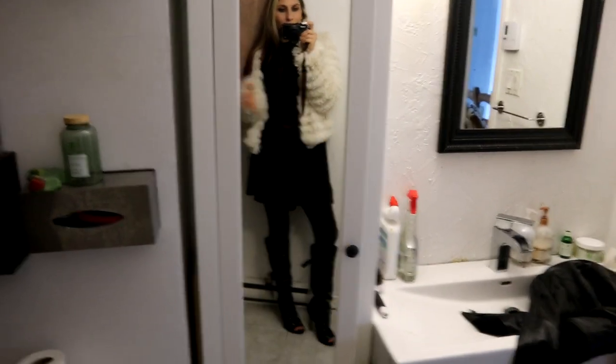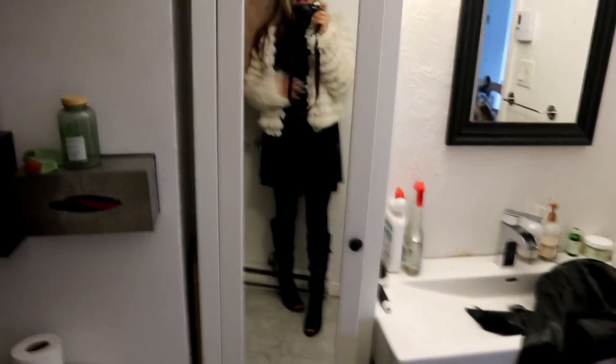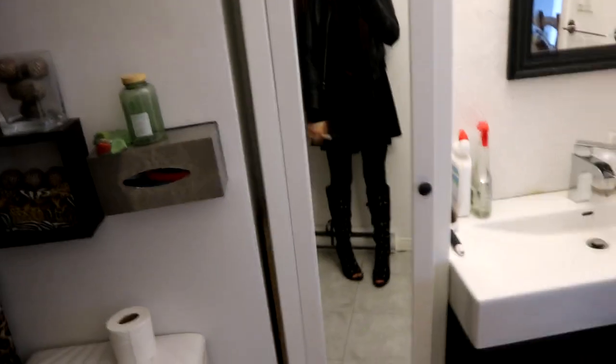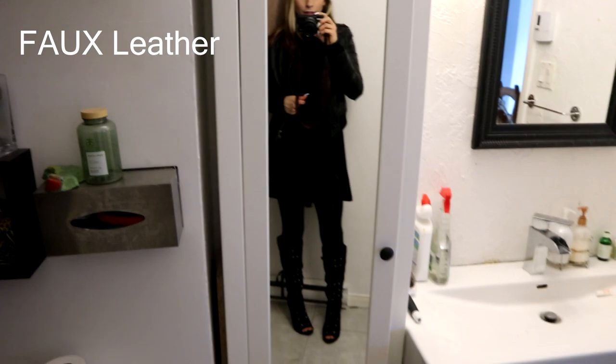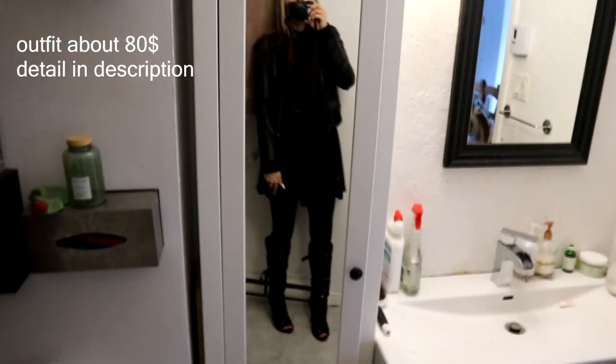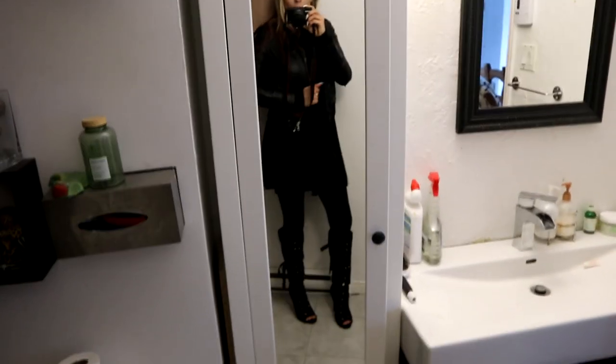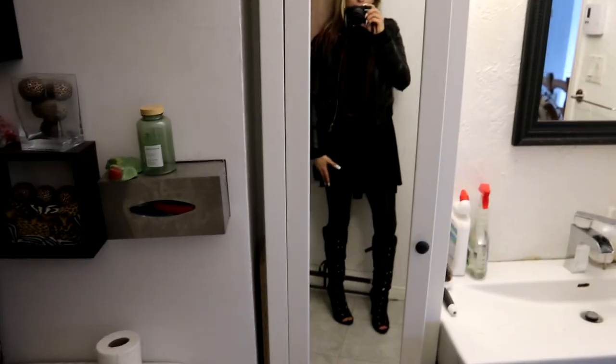It might look like I couldn't find the right shirt — that would have changed everything — but I'm gonna show you. There you have it: this is a faux leather jacket, and I'm all in black. Ooh la la! So faux leather jacket, skirt, leggings, a shirt, and heels.